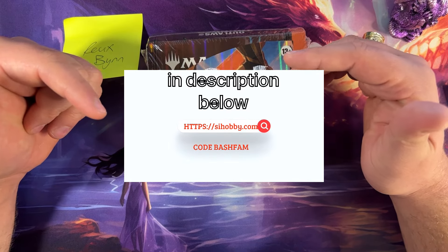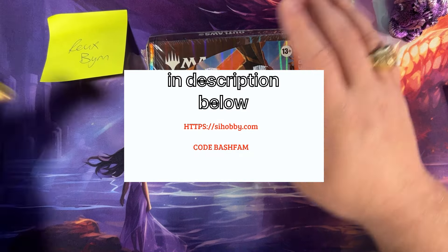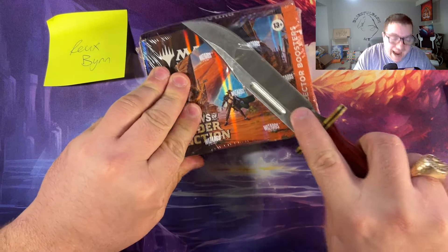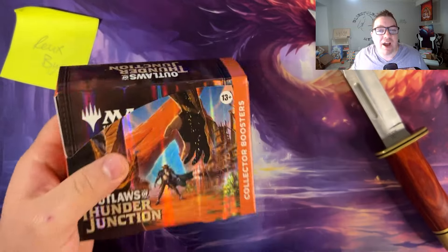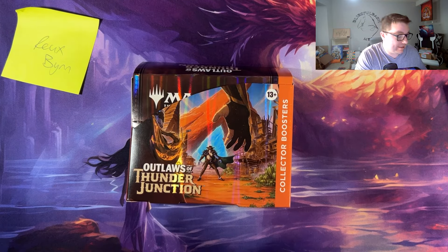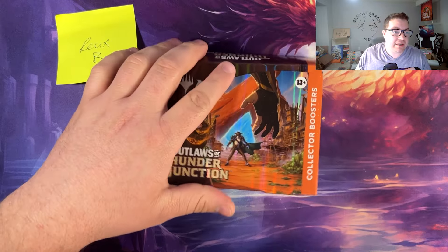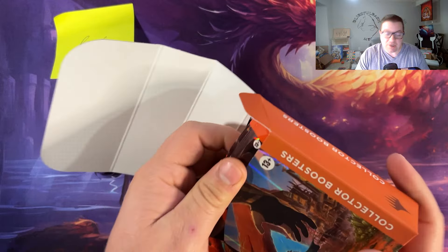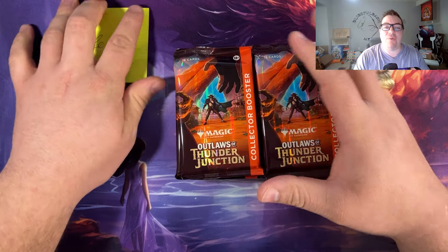Also be sure to check out SI Hobby dot com — it's a partner store. Arthur and Jason are the owners over there and they're great people. At the end of checkout on their website, enter code BASH FAM — B-A-S-H-F-A-M — and you save an additional 10% off your entire order. Their sealed product and singles are already much cheaper than what you'd find on TCG, so saving an additional 10% on that is just insane.